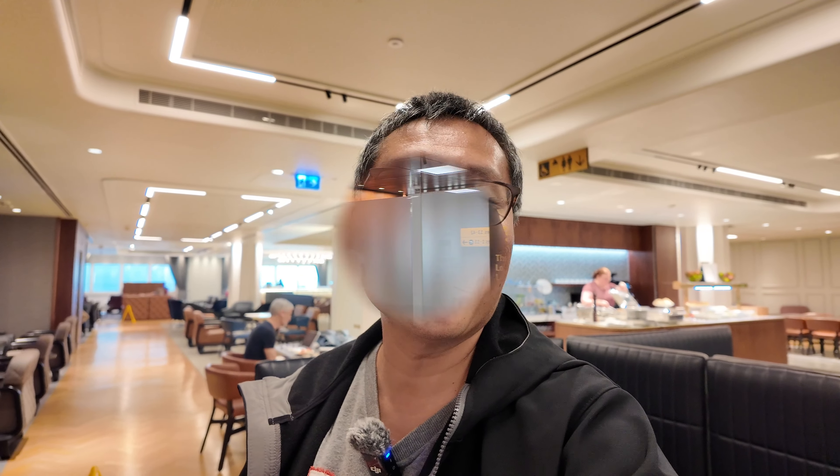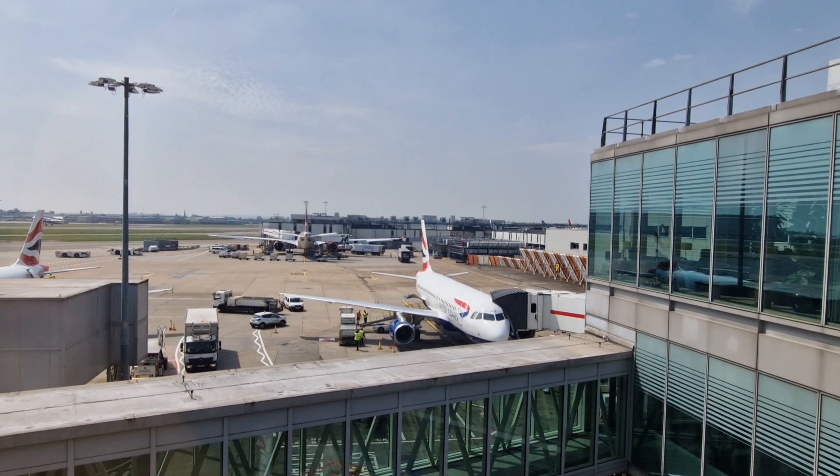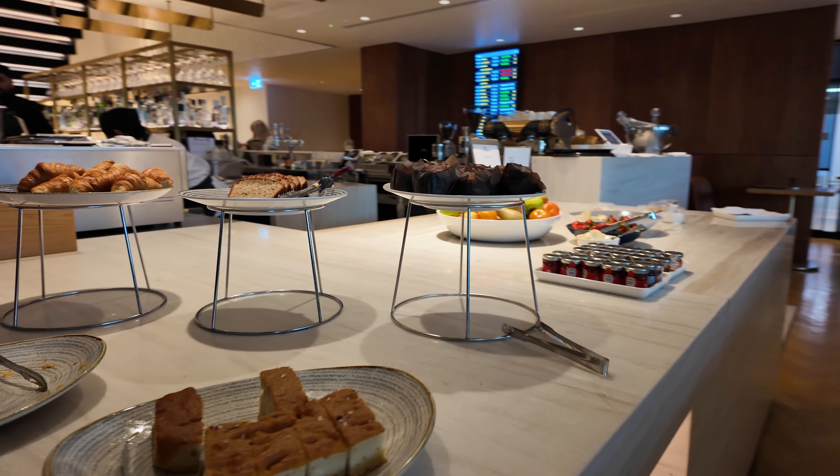Today I'll be checking out the Qantas International London Lounge at Heathrow Airport Terminal 3. Is this lounge worth visiting? It depends on the time of day. Join me as I show you the lounge and explain how the time of day affects your visit.